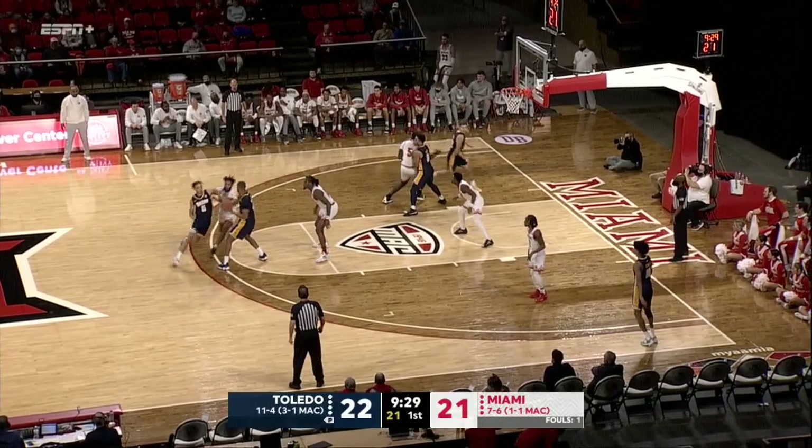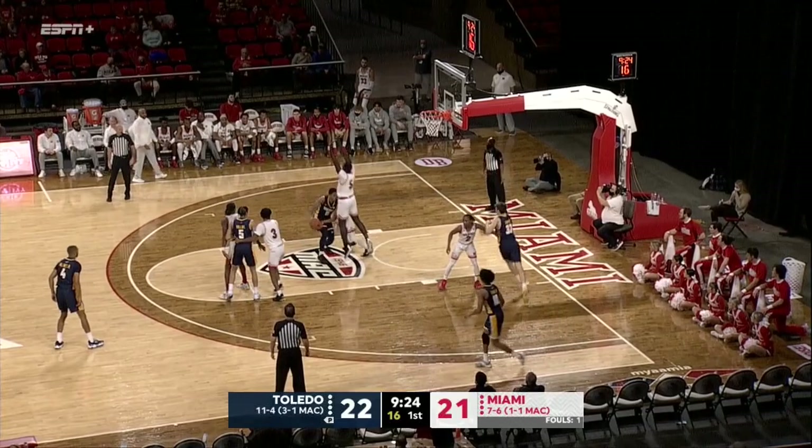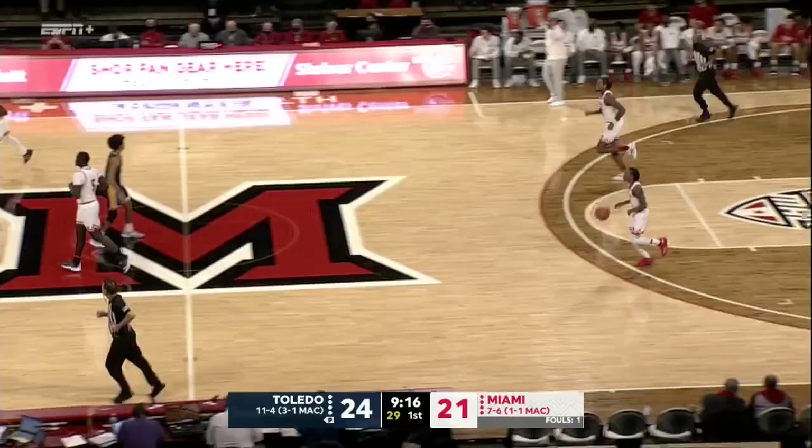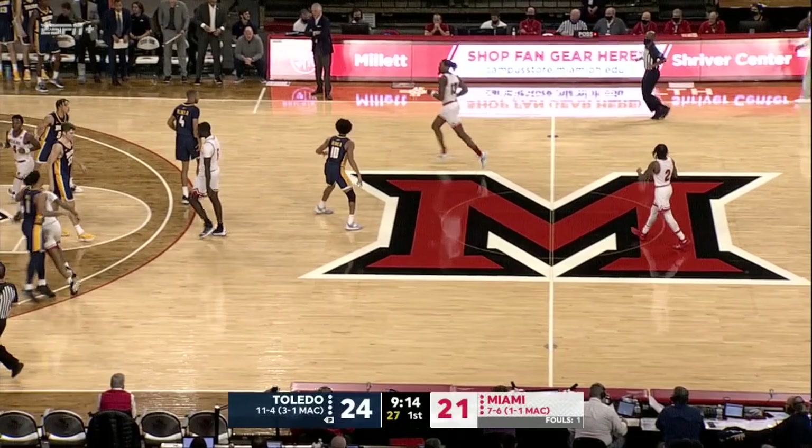Delonte Brown rises up, fires, and nails it — it's a two for Delonte Brown off the right side, he's got five. Miami really needed that — a couple of possessions where they didn't get shots off. It was deep, it was contested, but Brown in his element was able to get it in. Rollins around the screen gets picked up by Aya — mismatch in speed here with Rollins on the right wing against Miami's big man. Will take it right down the heart of the lane, feeds to the corner, now the wing — Dennis three is good. Great ball movement by the Toledo Rockets, he has five — that is Ray J. Dennis, and the lead is four for Toledo.